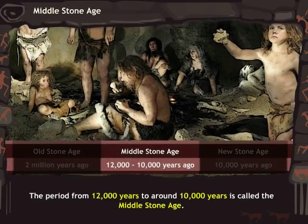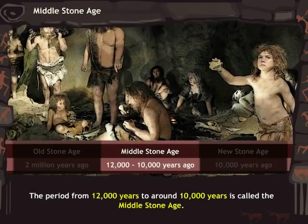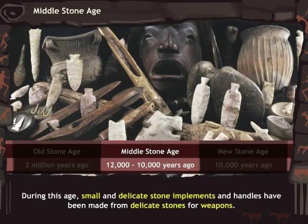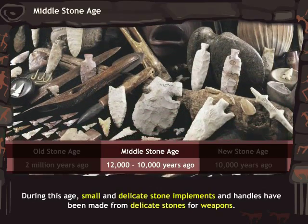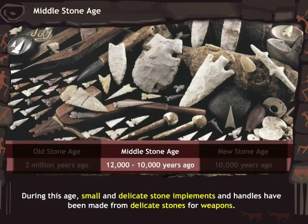The period from 12,000 years to around 10,000 years is called the Middle Stone Age. During this age, small and delicate stone implements and handles were made from delicate stones for weapons.